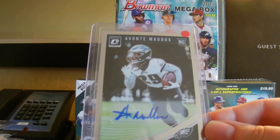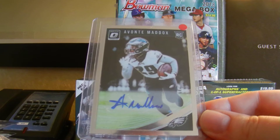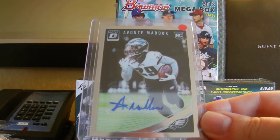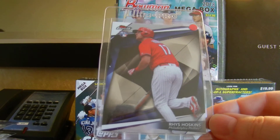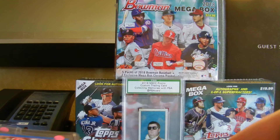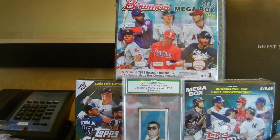Then I picked this up for the Eagles PC — a Maddox Auto. I think he might have been on the practice squad last year, but received limited playing time. Still, a dollar auto for the Eagles PC — why not? Picked up this Rhys Hoskins Finest rookie. Can't beat getting a high-end rookie for a few bucks. Also, this Bowman Paper numbered out of 150, blue border of Rhys.